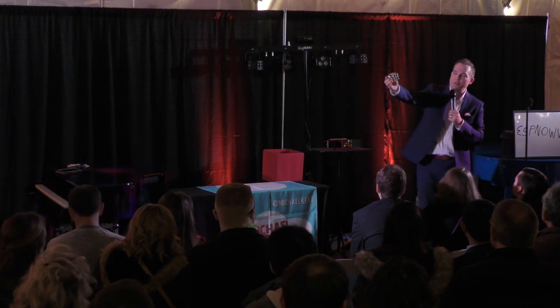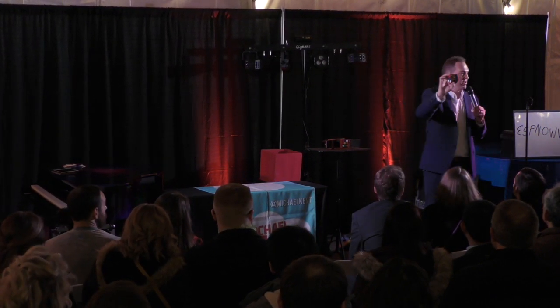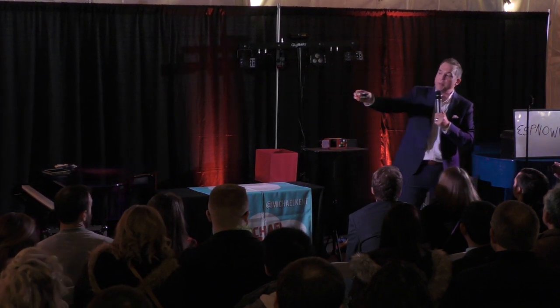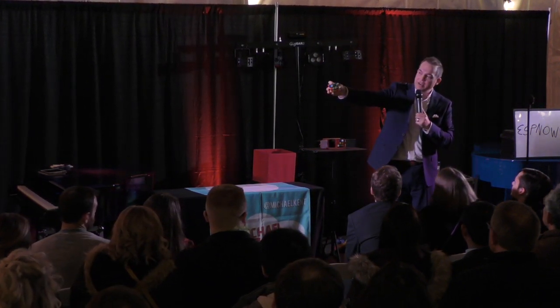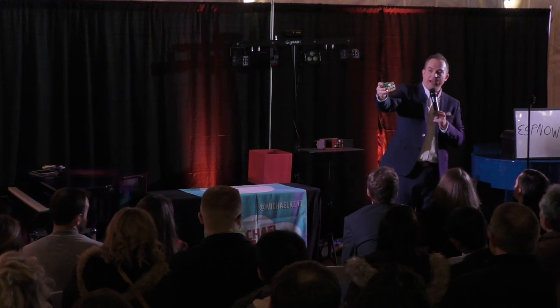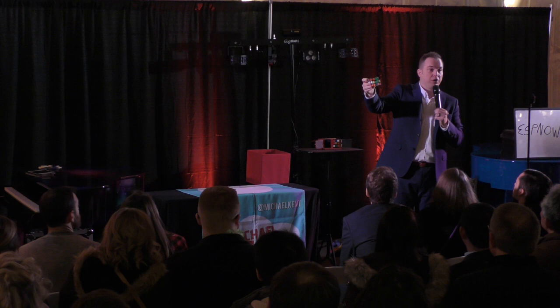I'll explain what a permutation is. If I do this — that's a permutation. It means this configuration of all six sides. Because when you make one twist like this, it changes five sides of the cube. And every time I do that, it's a new permutation.